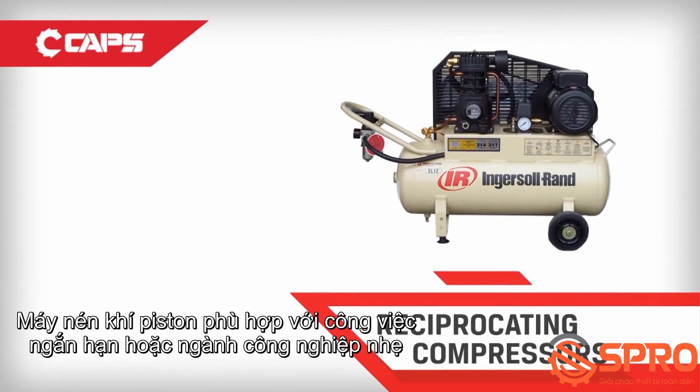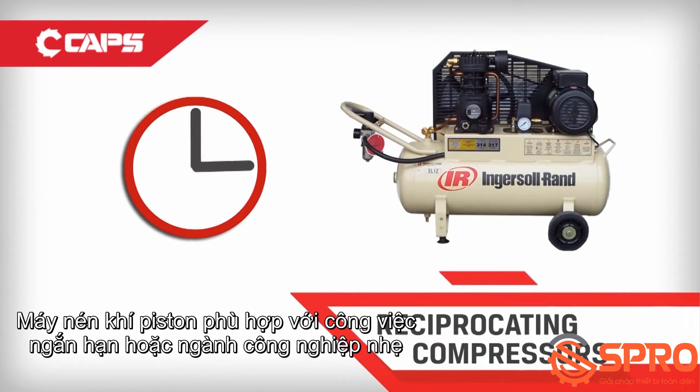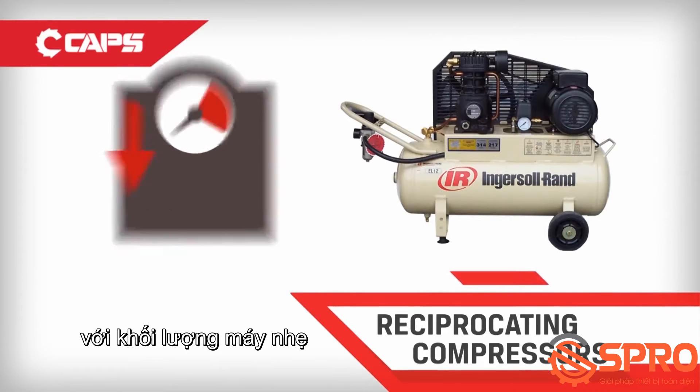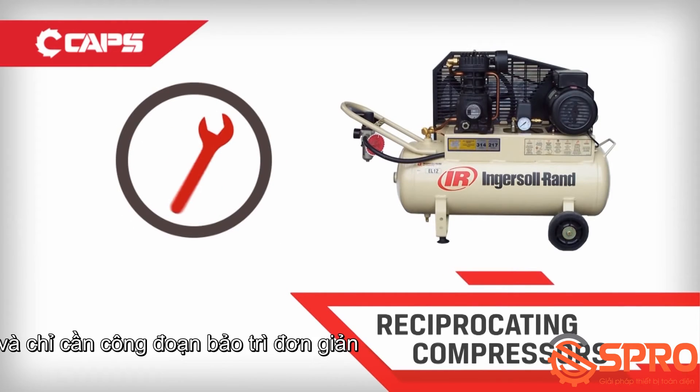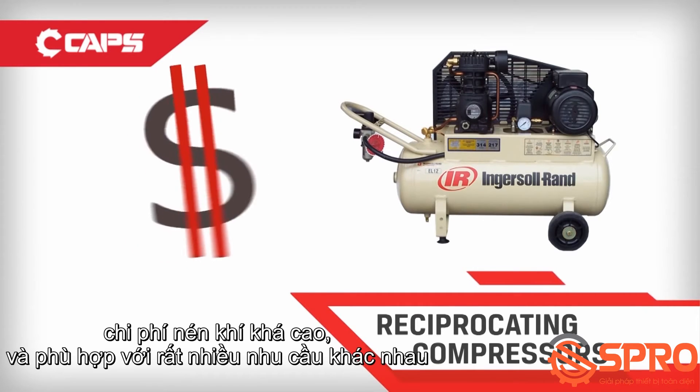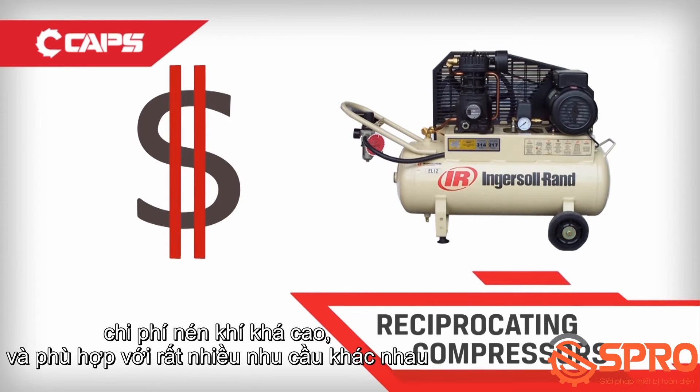Reciprocating air compressors are ideal for short-term or intermittent domestic and light industrial use. They come in a small size and weight, only require simple maintenance procedures, have high noise levels, a high cost of compression, and suit a variety of applications.